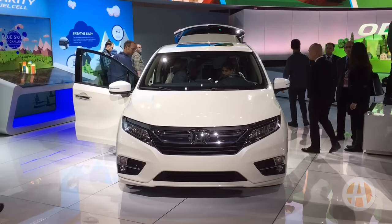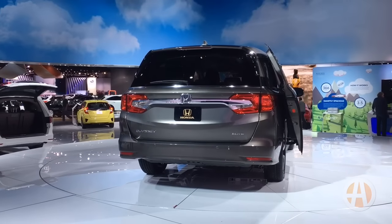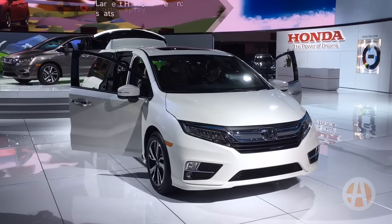The van has a more creased look — it's more dramatic looking compared to other minivans. We expect this will be a very popular minivan, and the pricing, although not announced, is probably going to be in the low 30s to start.